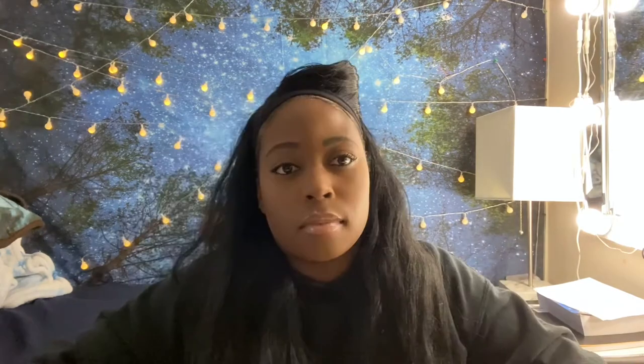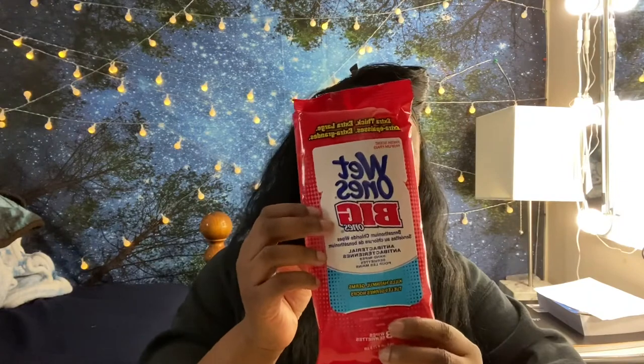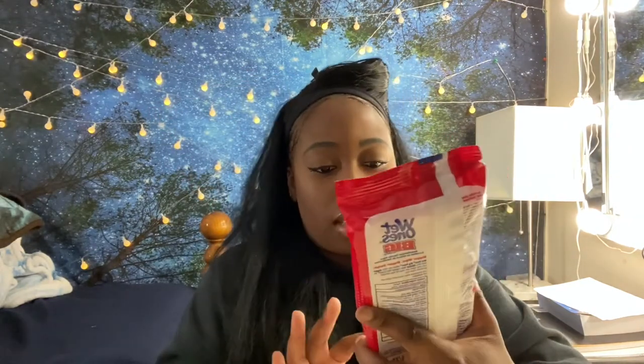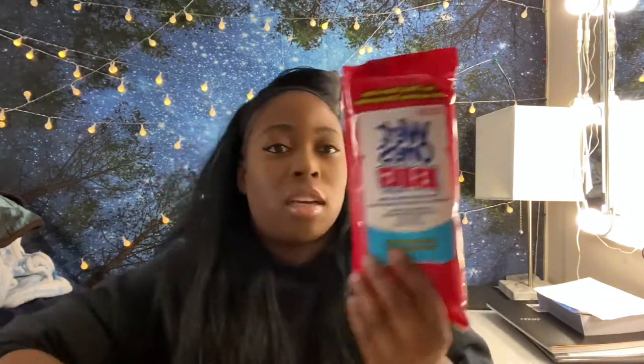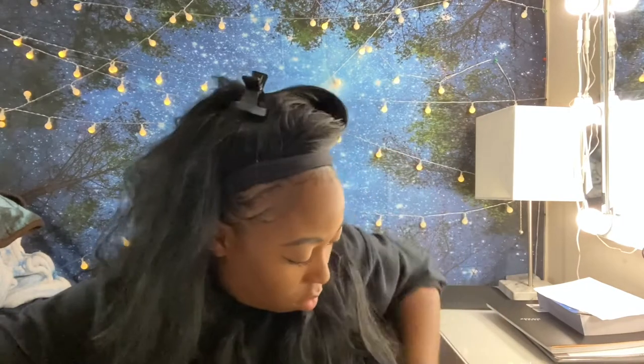This also goes hand in hand with the hand sanitizer — antibacterial wet wipes. These are the extra thick ones and they kill 99.9% of germs. Always have these with you even in addition to hand sanitizer. Always bring both.